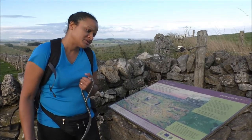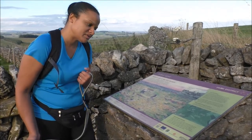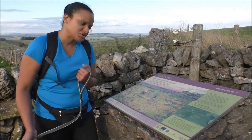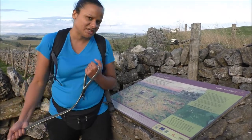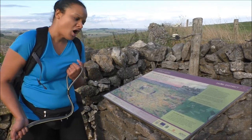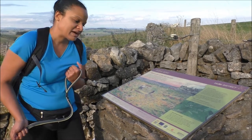Arbour Low was one of the first archaeological sites to be preserved under the Ancient Monuments Protection Act of 1882. Stone markers were set around the edges of both the henge and Gib Hill, carved with the initials VR and GR — these refer to Queen Victoria and King George V, the R meaning Regina and Rex respectively.